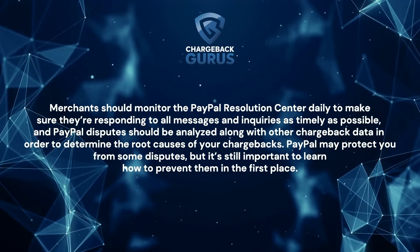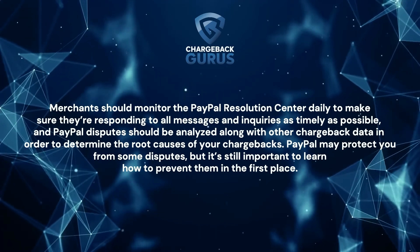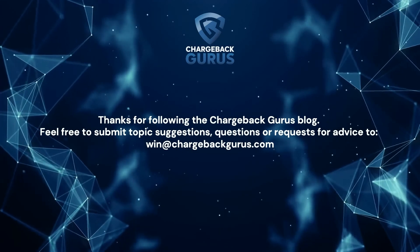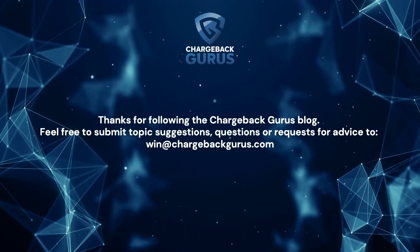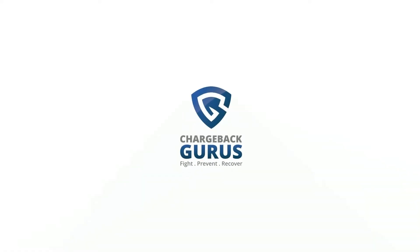PayPal may protect you from some disputes, but it's still important to learn how to prevent them in the first place. Thanks for following the Chargeback Gurus blog. Feel free to submit topic suggestions, questions, or requests for advice to win at chargebackgurus.com. To learn more, visit chargebackgurus.com.